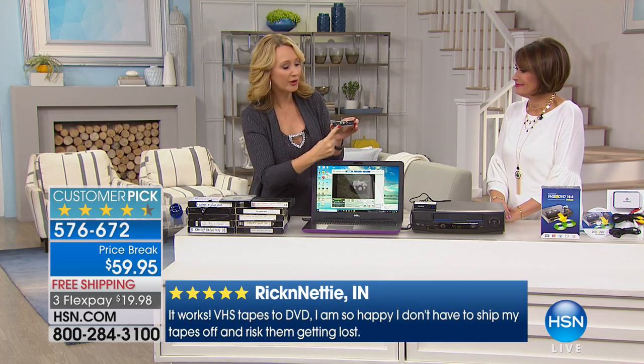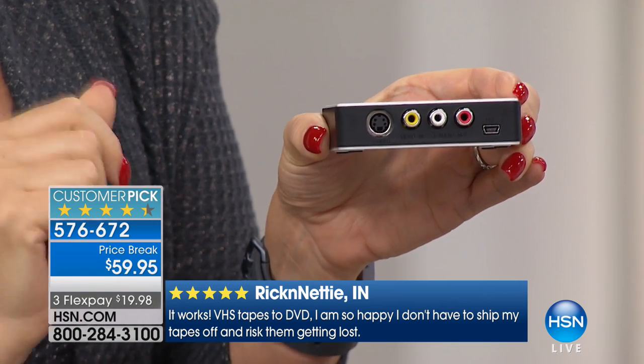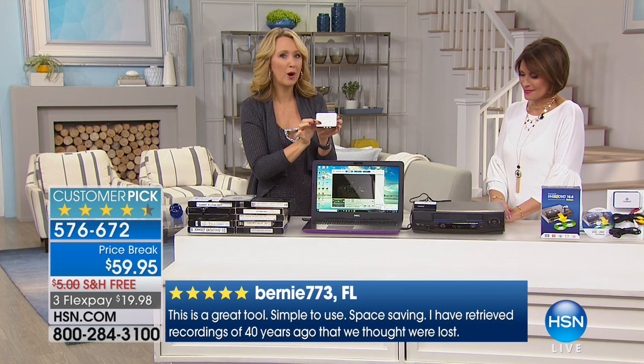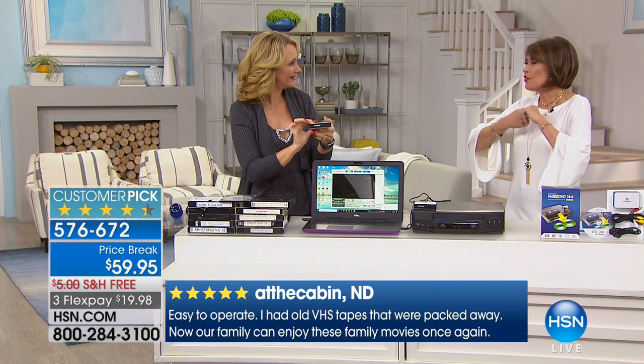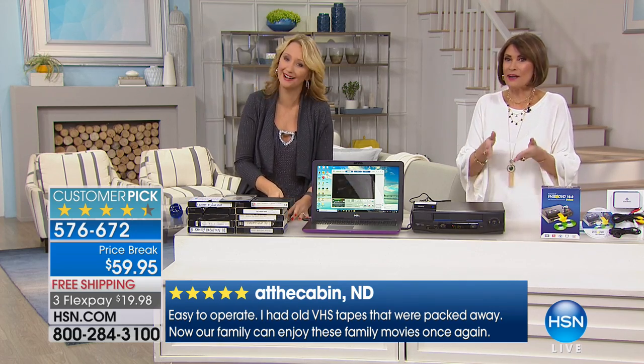Maybe it's that helmet cam or dash cam you use in your vehicle, or maybe you've been holding onto an old camcorder because you have no way to play back those memories — much less figure out how to digitize. All you do is plug it right in here, plug the other end into your PC computer, and now you can make them digital in minutes. It's so simple. This is the number one top-selling digitizer in the entire country.